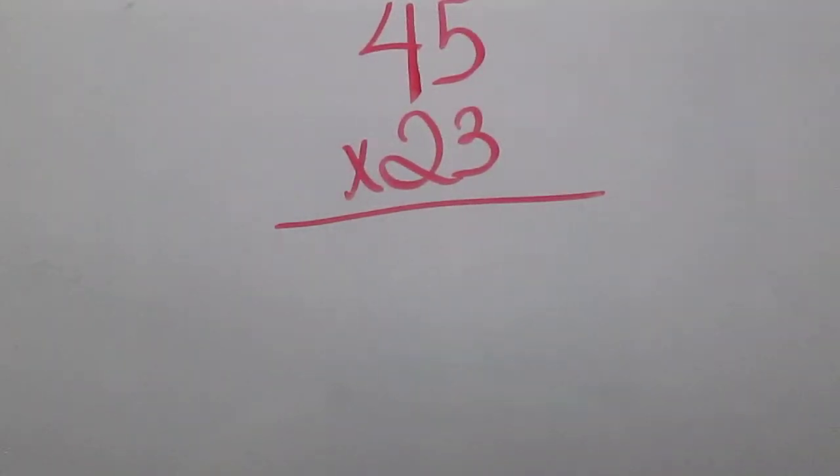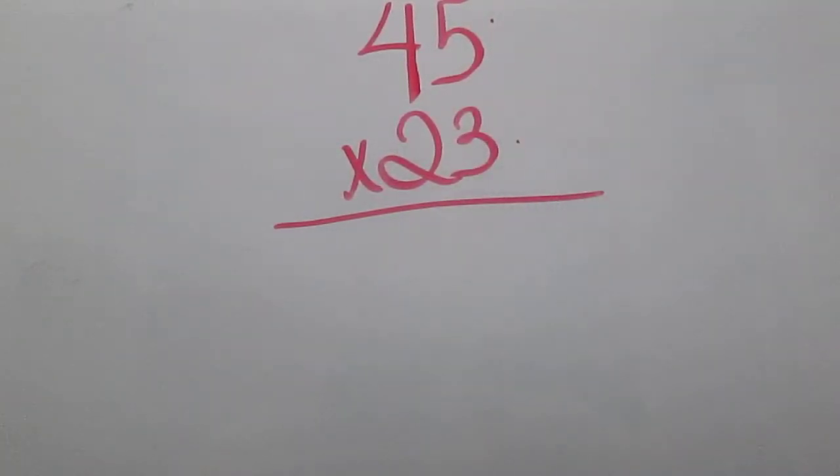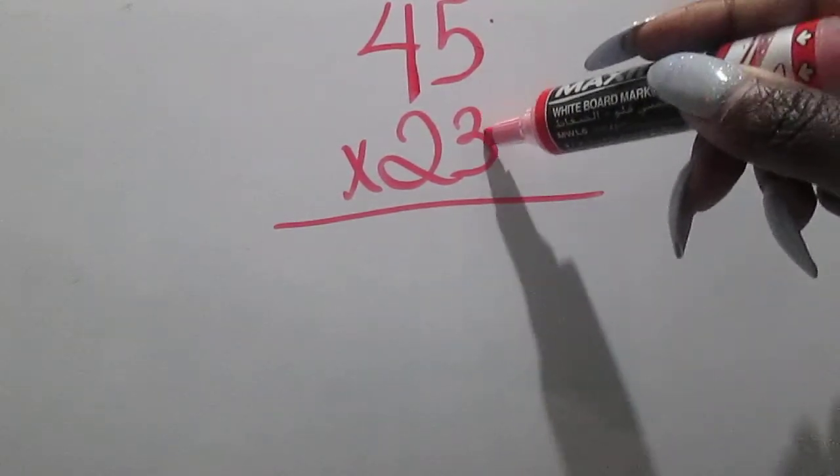Now, why do I call this lesson 'easy cheesy'? Because I still have girls who cannot multiply double digits times double digits. So we're going to take this time for a quick commercial. All right, here we go.